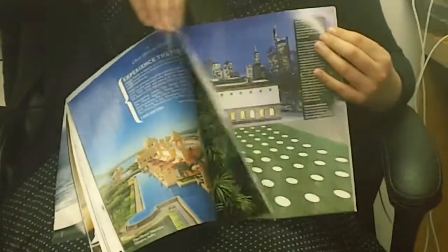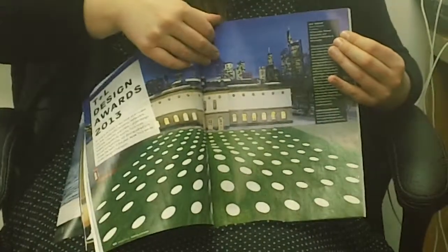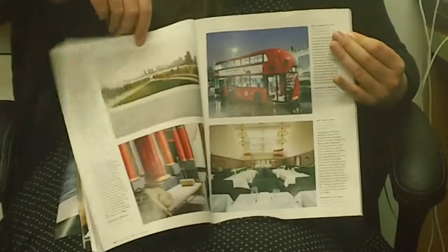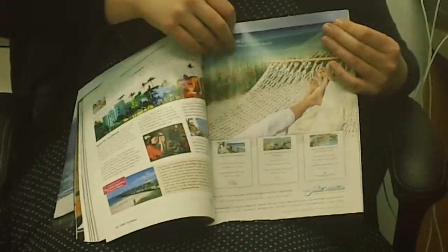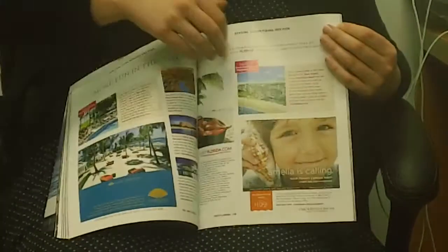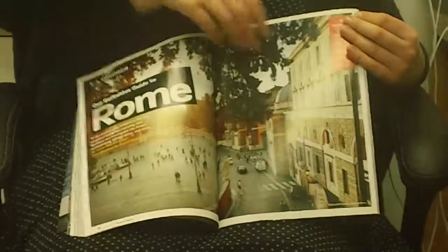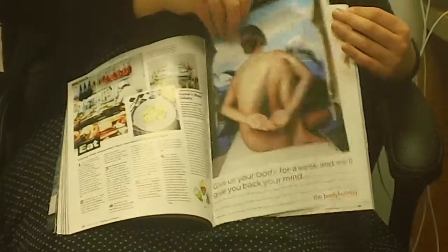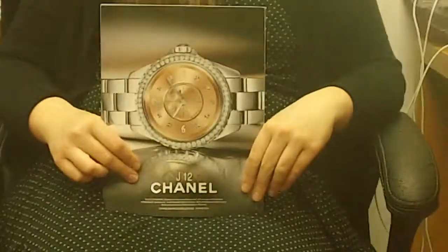And then eventually after the front of book, you get to the content. This is the first page of the Design Awards feature, and it just shows all the different categories, who the judges were, and all the different awards. And then just going further back into the editorial, it's a special advertising section. This is the Guide to Rome — a few pages of just different travel advice. And then on the back cover is the Chanel watch ad.